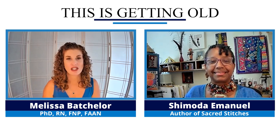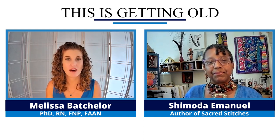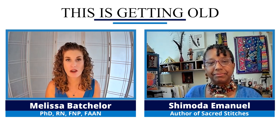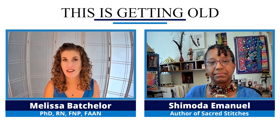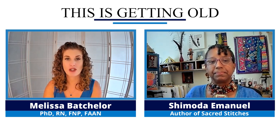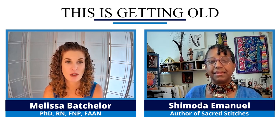So Sacred Stitches is basically a story of your journey as a family caregiver, primarily for your mother living with Alzheimer's disease. We're going to talk about four things you learned. Maybe we'll start off with how important time management and a morning ritual are.